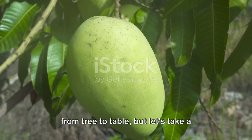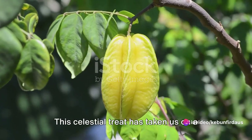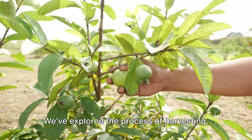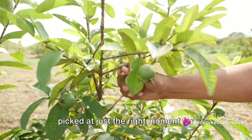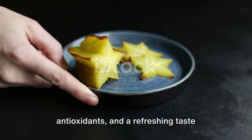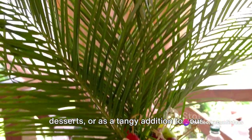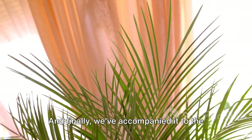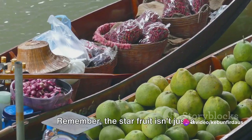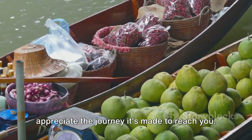We've journeyed with the star fruit from tree to table. This celestial treat starts on the tree, where it grows in clusters like constellations in the sky. We've explored the delicate harvesting process, the fruit's many benefits — teeming with vitamins and antioxidants — and its refreshing sweet-and-sour taste. Its versatility shines in salads, desserts, or as a tangy addition to your favorite drink. And we've accompanied it to the market, where it finds its way into homes and hearts. The star fruit isn't just a fruit — it's a journey, a story, an experience.